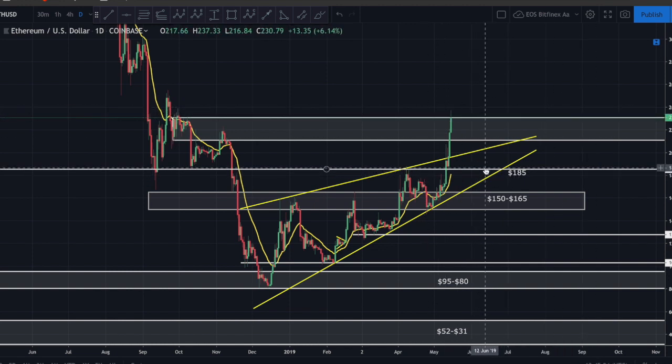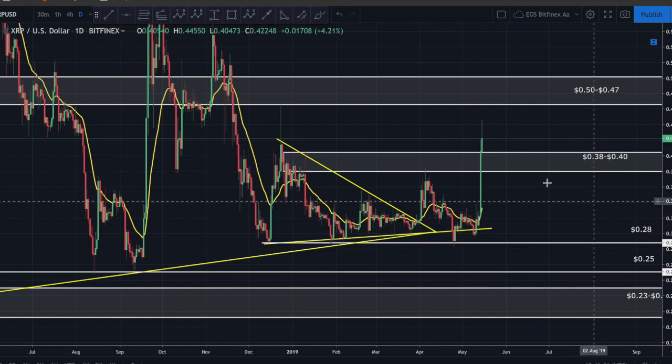To confirm a decisive break for Ethereum, I want to see a daily candle both opening and closing above 232. If you haven't bought yet, it would be risky to buy right now - wait for that confirmation. To the downside, I'd look for support at about 185, where prior resistance flipped to support. If we can clear above this zone and the bottom at 210 starts acting as support, that would be an extremely bullish sign.